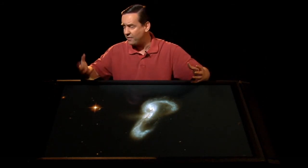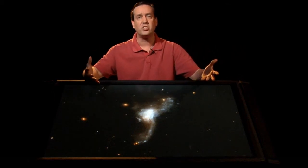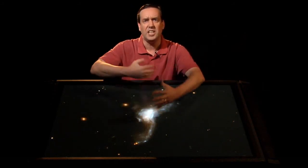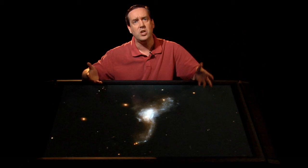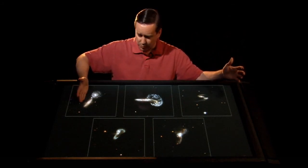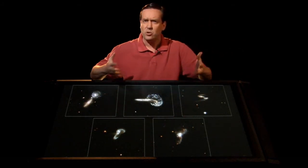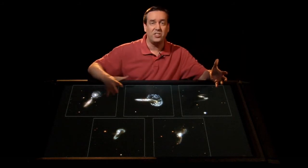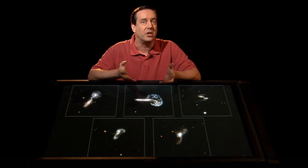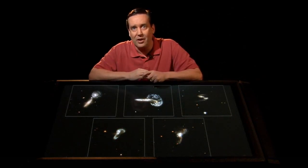Gravity causes the cores of the two galaxies to eventually smash back together. When they do, they become all mixed up. Here you've got a picture of two galaxies where you can still see the tidal tails stretching out, but with all this material mixing together. What they do is merge to form a new, larger galaxy. Galaxy collisions take about a billion, maybe two billion years to occur — so we just don't live long enough to watch one happen from start to finish.